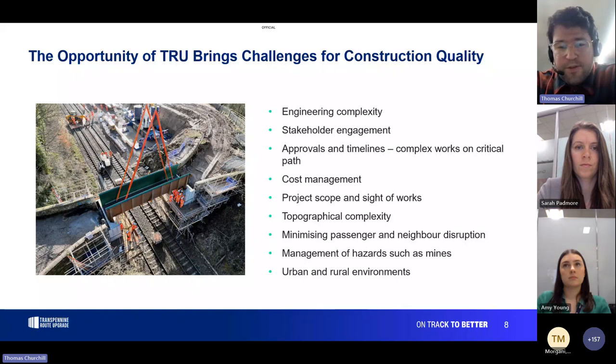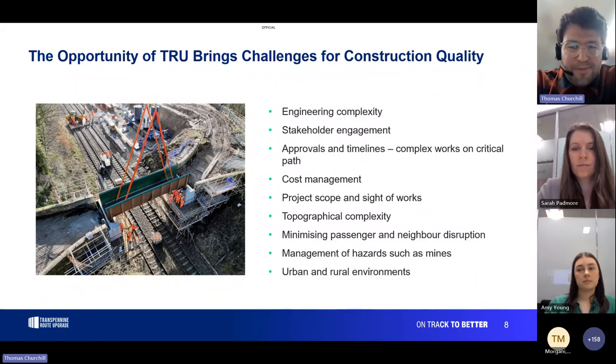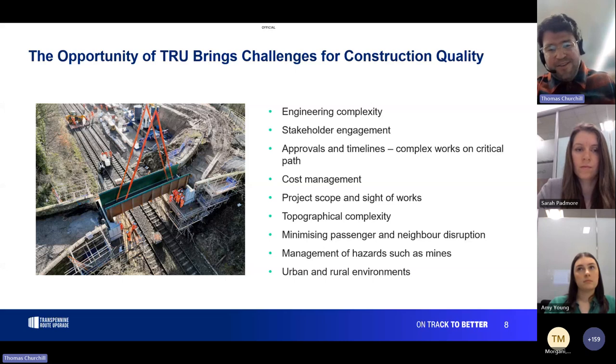There's a picture here of a bridge deck being put into place — those are the great big-ticket results we like to see. But to get there, there's a lot of engineering complexity. We're crossing the Pennines — it's wet, it's hilly, it's difficult to build. The Victorians built a railway there and we're going back to do an upgrade facing the same challenges. We have to do it sympathetically to the landscape, to the communities, to our neighbours, on cost and with limited disruption.